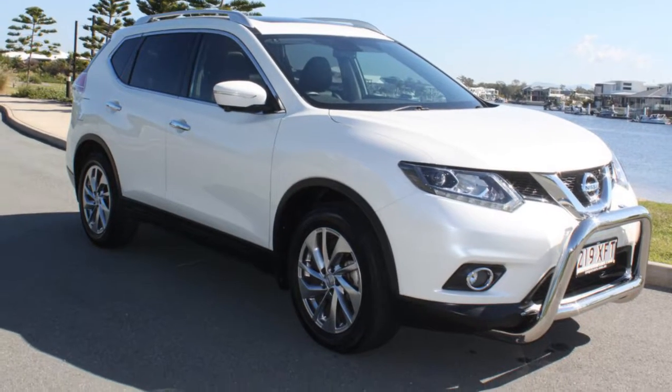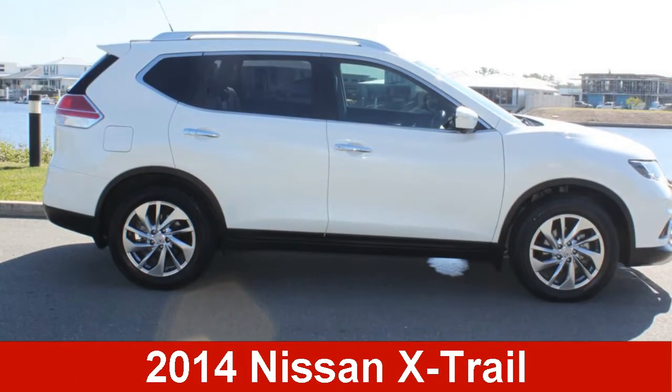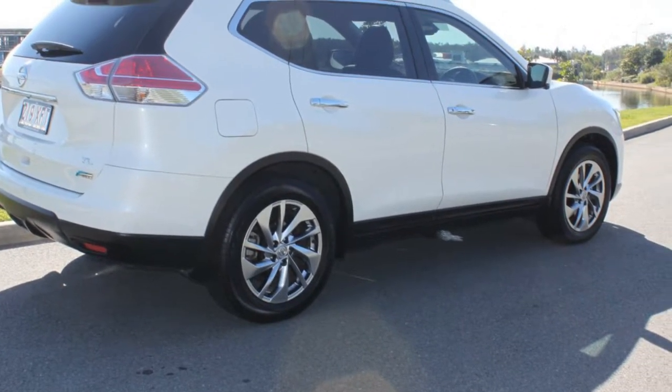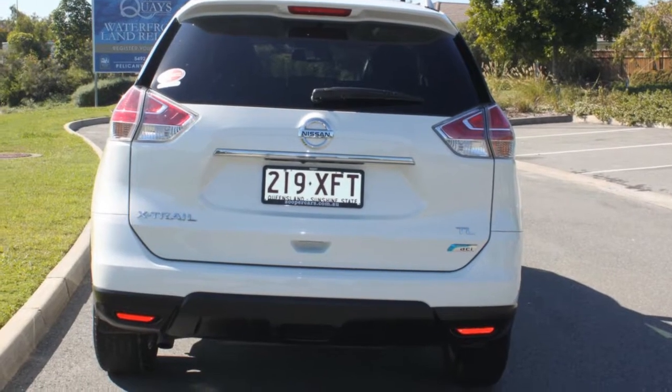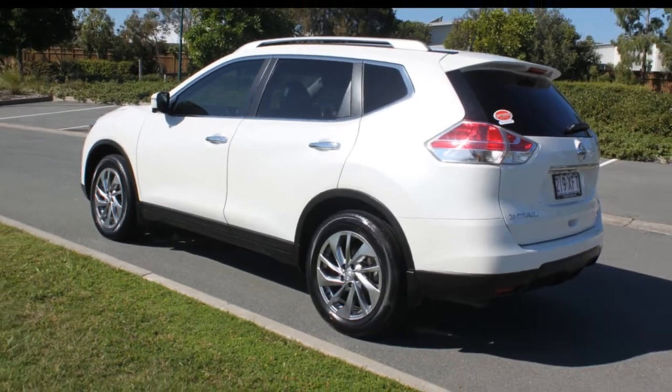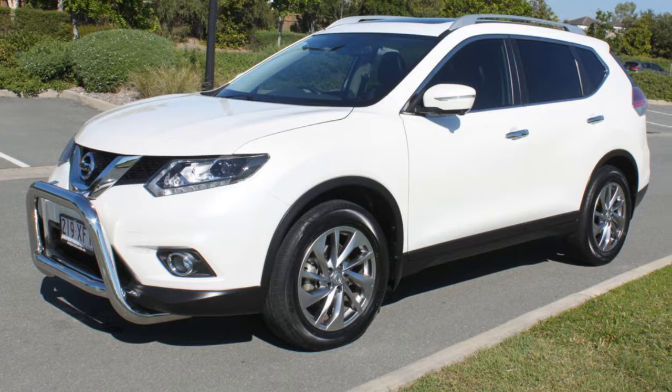You'll simply love this 2014 Nissan X-Trail. This X-Trail has an efficient 1.6 litre engine and a smooth shifting automatic transmission. The attractive white exterior is complemented by its stylish interior.